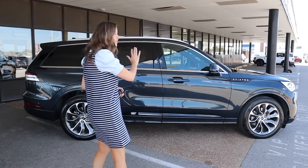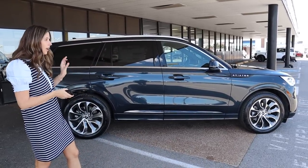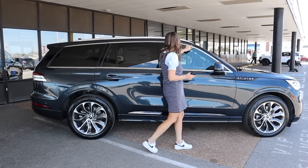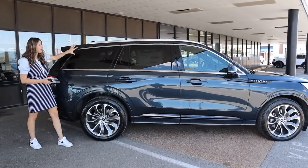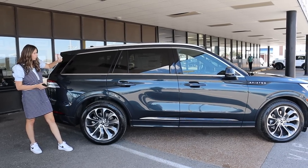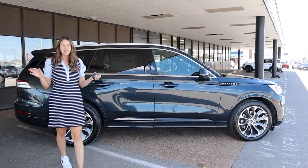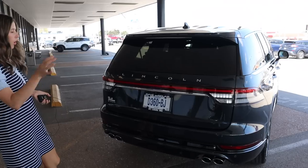Let's take a look at the exterior of the Aviator again, just redesigned in 2020. I'm really liking it — the lines of the car are stunning. I love the Aviator badging right here, I think that's kind of unique, and then we go into some beautiful chrome detailing around the windows. The way they leave it open kind of elongates the car. Chrome roof rails as well. The door handles are comically long, but besides that I'm very impressed with the exterior.